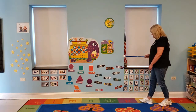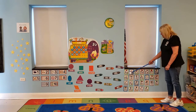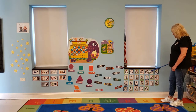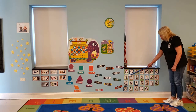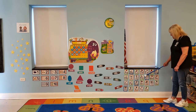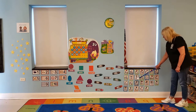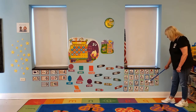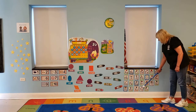Okay, ABC time. A, B, C, D, E, F, G, H, I, J, K, L, M, N, O, P, Q, R, S, T, U, V, W, X, Y, and Z. Good job.